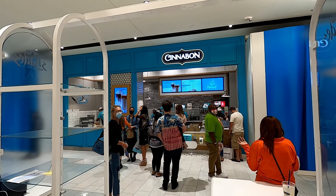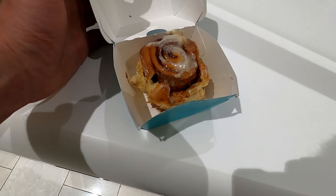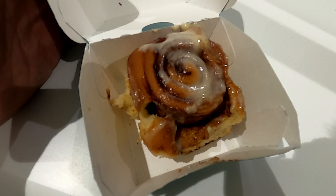Do I smell what I think I smell? That's right — Cinnabon. Oh yeah, Cinnabon. The Cinnabon of the world.